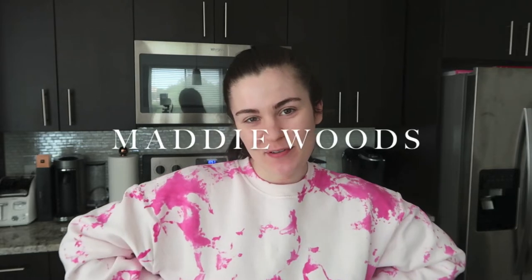Hey guys, what is up, welcome back to my channel — or welcome if you are new. My name is Maddie. I post new videos every Sunday. As you can see by the title, I am going to be doing my Sunday routine. Right now circumstances are a little bit different, but this isn't going to vary too far off from what I do on a normal Sunday.